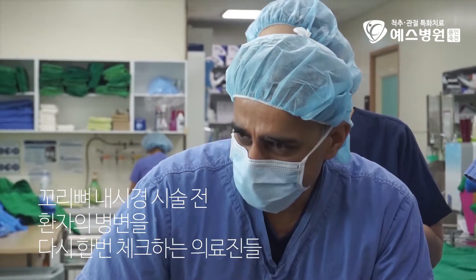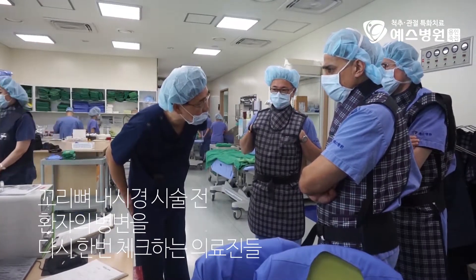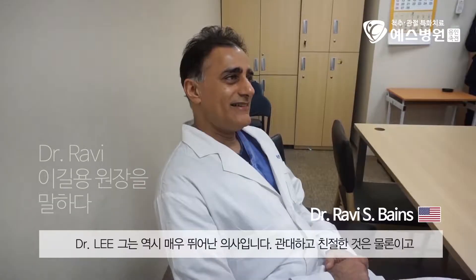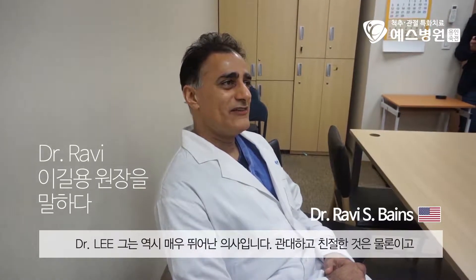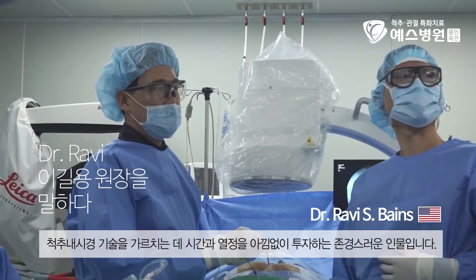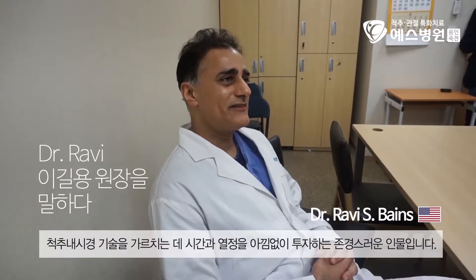Many years ago, the first kind of approach is just this time. It's an incredible surgeon and a very gracious kind, who takes the time to teach us what he's thinking and why he's doing what he's doing.